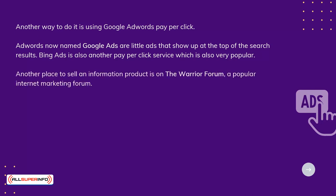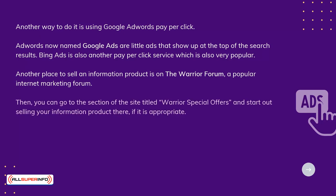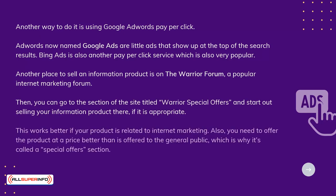Another place to sell an information product is on the Warrior Forum, a popular internet marketing forum. You can go to the section of the site titled Warrior Special Offers and start out selling your information product there, if it is appropriate. This works better if your product is related to internet marketing. Also, you need to offer the product at a price better than is offered to the general public, which is why it's called the Special Offers section.